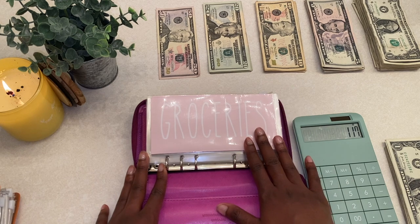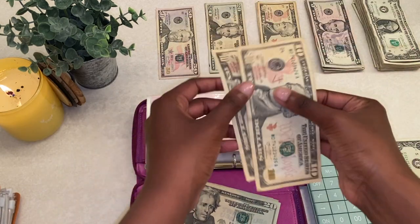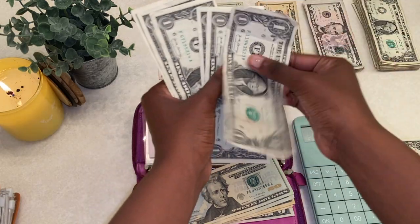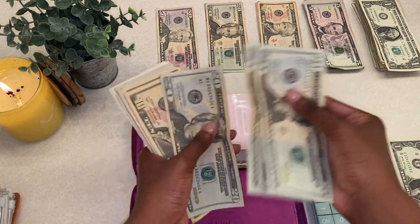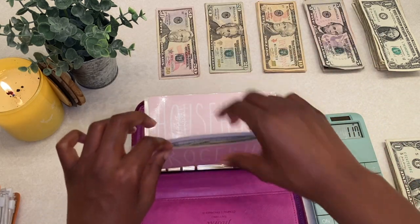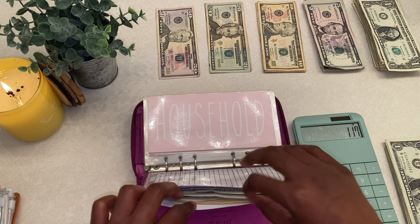Let's go ahead and stuff these envelopes back up. For groceries we're stuffing $100 — that's three twenties, two tens, three fives, and five ones, totaling $100. I also want to mention there are trackers in the back that you can use with a dry erase marker. I haven't purchased one yet, but once I do I'll be using it because I love that everything is all in one place.